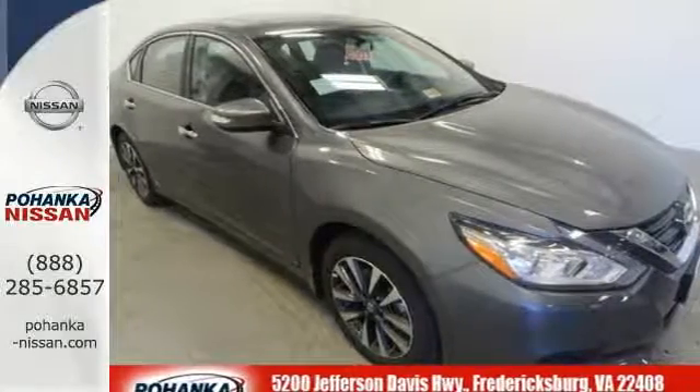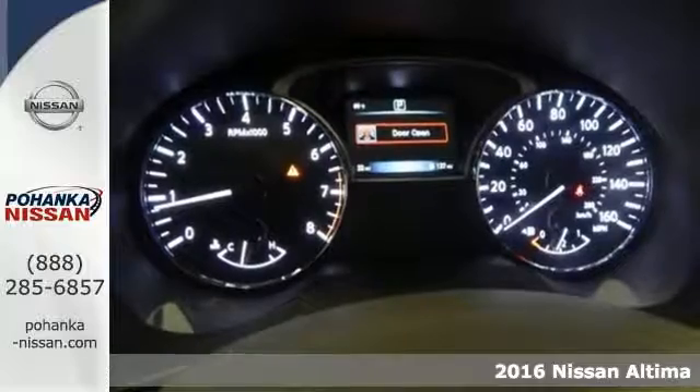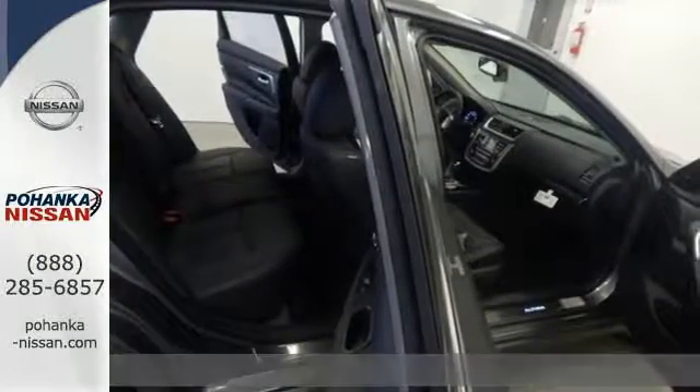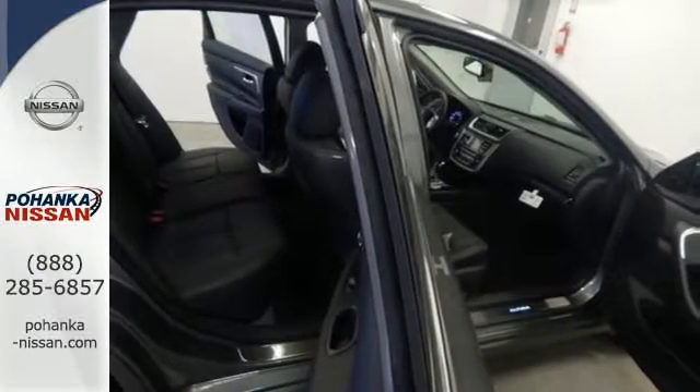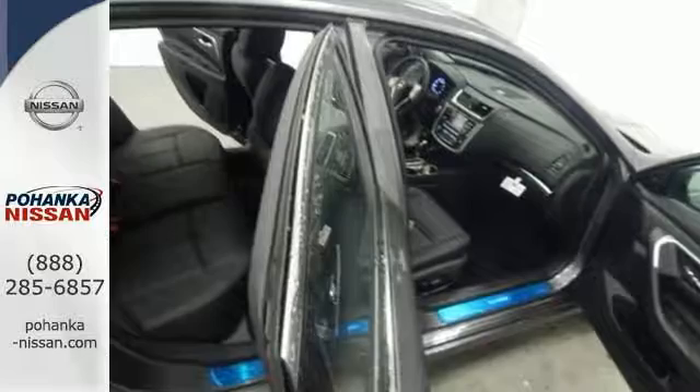It's a 2016 Nissan Altima. Behind the wheel of this spectacular Altima is where innovation pays off. It's where fun meets frugal thanks to the powerful acceleration and efficient fuel economy of the Xtronic CVT. This stunning exterior design will also get your heart pumping.